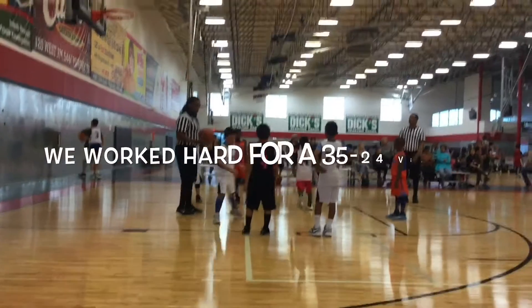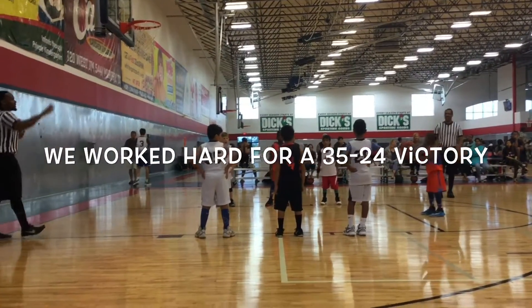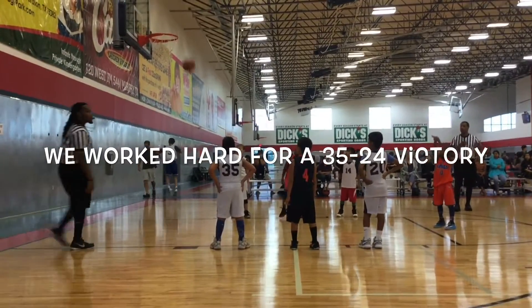We didn't get the whole game — my iPad was messing up, it kept showing full. But we did get a 35 to 24 victory. Your DC Kings, 2028 goals, baby. Ready for action — keep watching us.